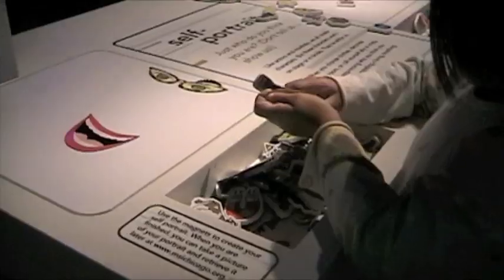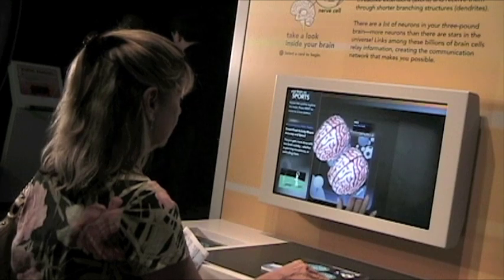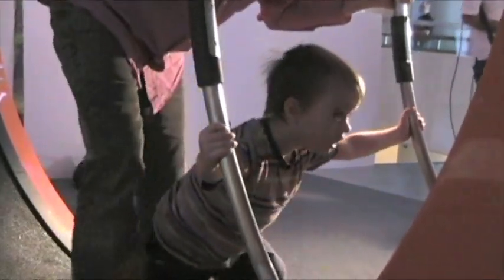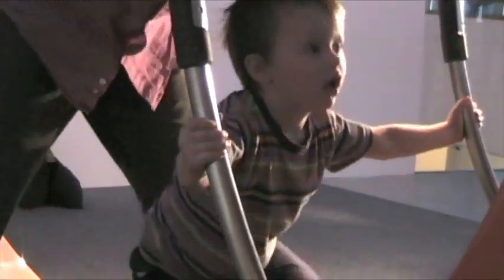And from a self-portrait station to an exhibit on advertising and subliminal messages, there's something here for kids of all ages. It's always a challenge to create an exhibit for a whole variety of ages, but that's our audience here at MSI — families with children.